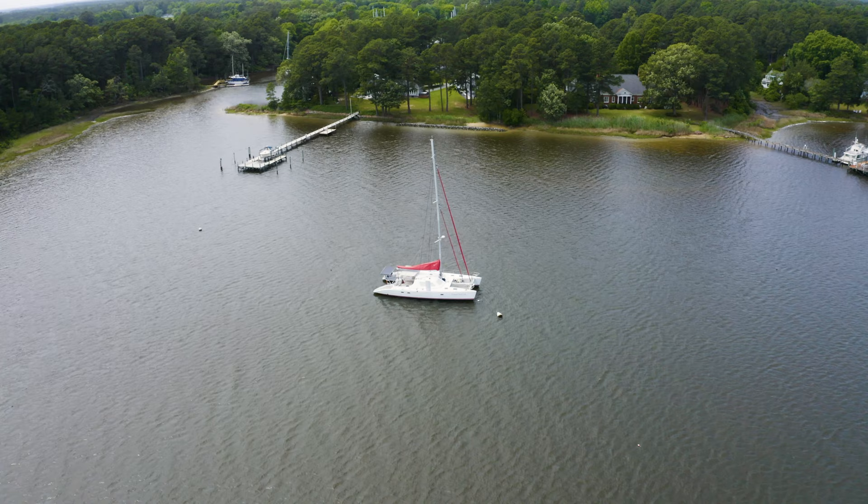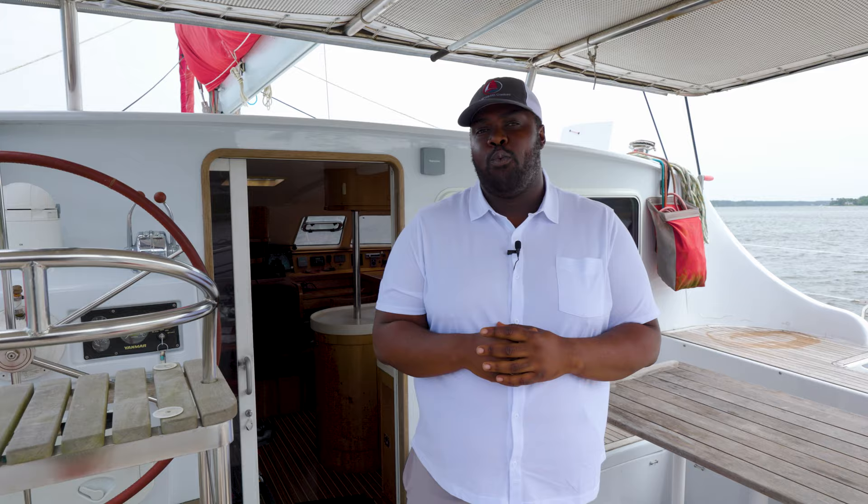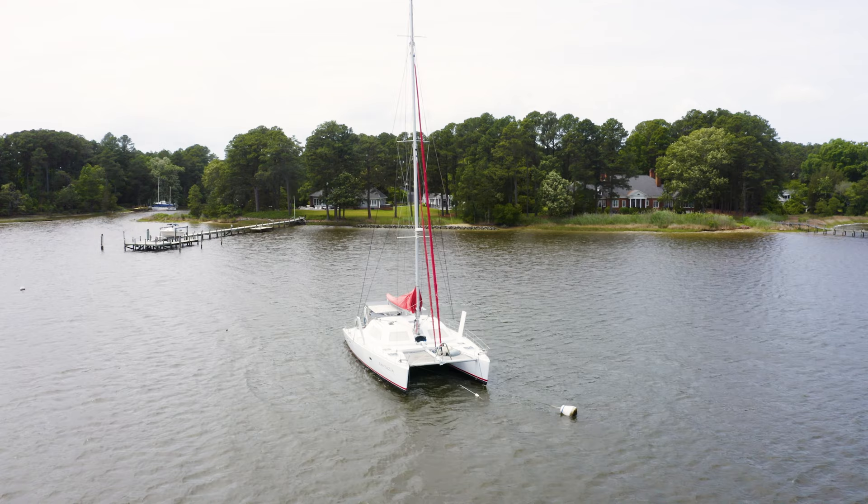That concludes our walkthrough of the Switch 55 Fantasia, a remarkable yacht that offers exceptional performance and luxurious comfort. Whether you're an avid sailor or a discerning buyer looking for a turnkey cruising catamaran package, the Switch 55 will not disappoint. For more information or to schedule a viewing, don't hesitate to contact me, Carl Reid, at the MultiHull Company Annapolis.